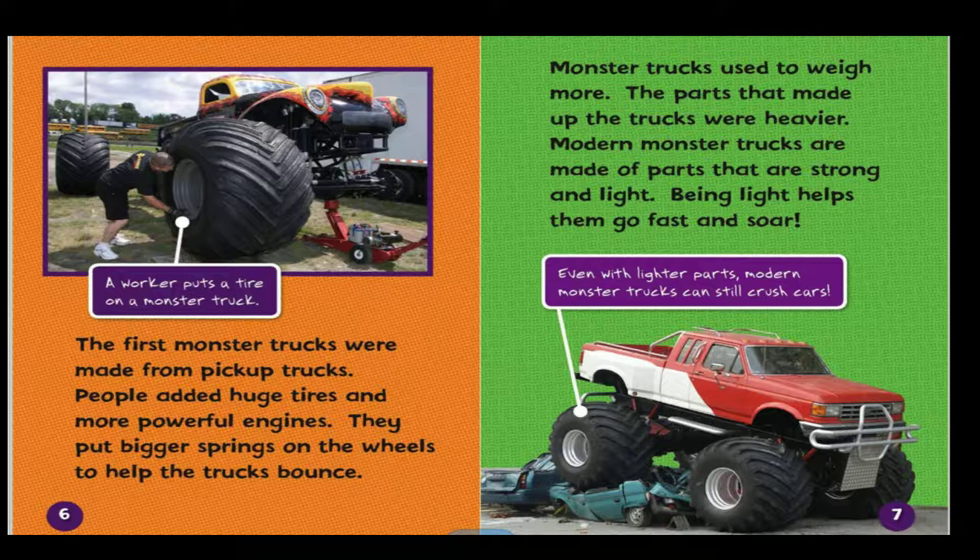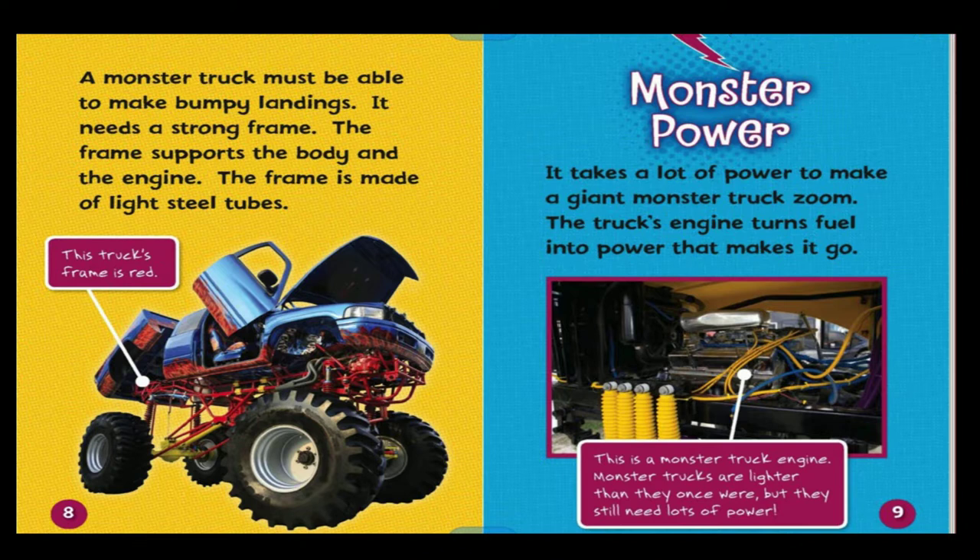Even with lighter parts, modern monster trucks can still crush cars. A monster truck must be able to make bumpy landings, so it needs a strong frame. The frame supports the body and the engine, and is made of light steel tubes. This truck's frame is red.